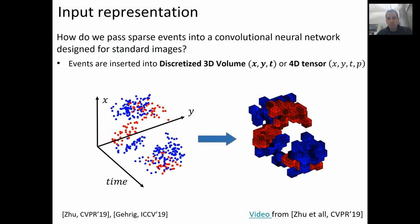The first question when applying networks originally designed for conventional cameras to event cameras is: how do we convert the event stream into an acceptable input for the network? As shown in the paper by Garrick et al., ICCV 2019, the best way is currently to convert the stream into a discretized volume of events in x-y-time, or into a four-dimensional tensor in x-y-time-polarity, where the polarity, which can be either +1 or -1, is the sign of the event. In the case of a 3D volume, each voxel contains the sum of the polarities of the events that fall into it. In the case of the four-dimensional tensor, each voxel contains the count of events specifically for each polarity.